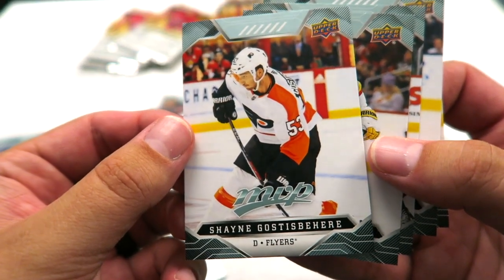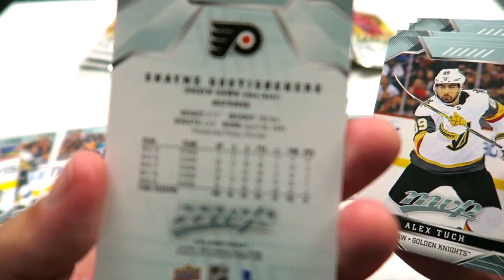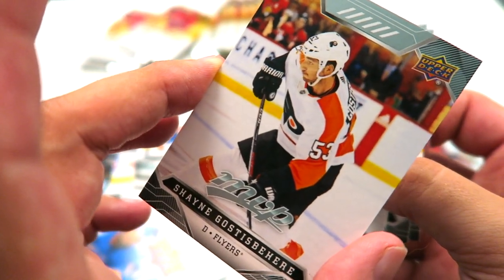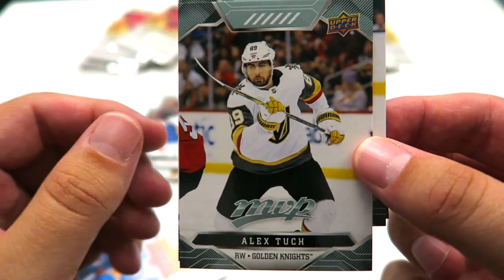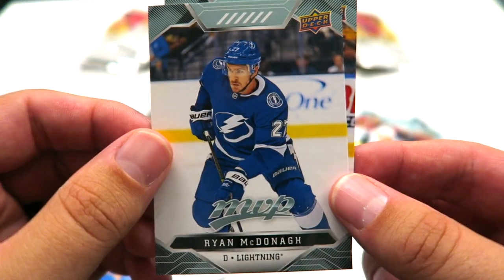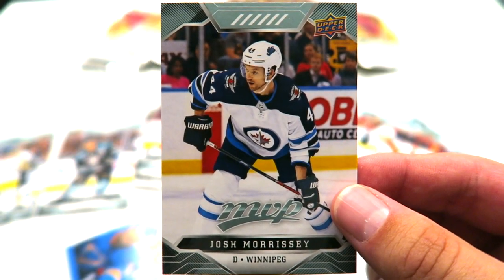What do you usually do with your duplicate cards? Let me know. Shane Gostisbehere — I always have trouble with that name. The nice thing is it has how to pronounce it on the back. That's a hard one. Alex Tuch from the Vegas Knights. Burkowski and Ryan McDonough. Josh Morrissey.